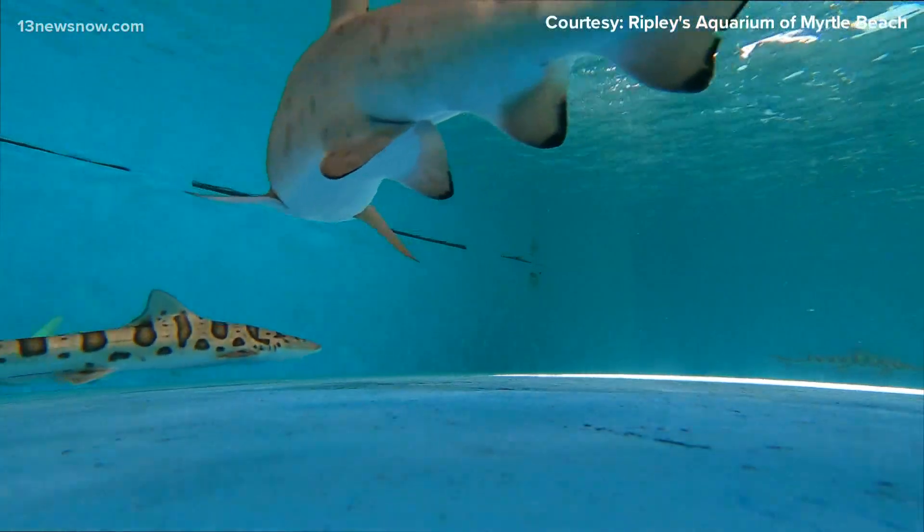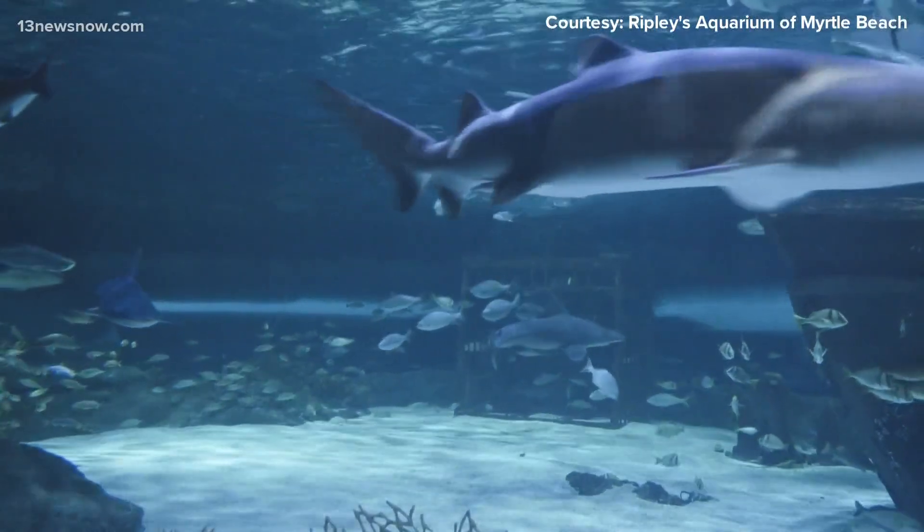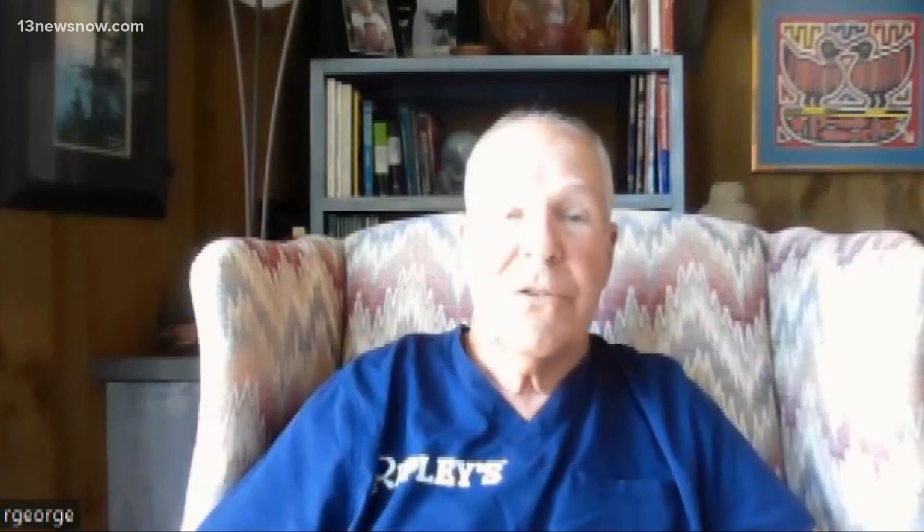Dr. Bob says learning how to breed vulnerable animals in captivity helps boost their overall numbers. It's one of those things that everything benefits from. Techniques that work in sand tigers could work in even more endangered sawfish or other species.